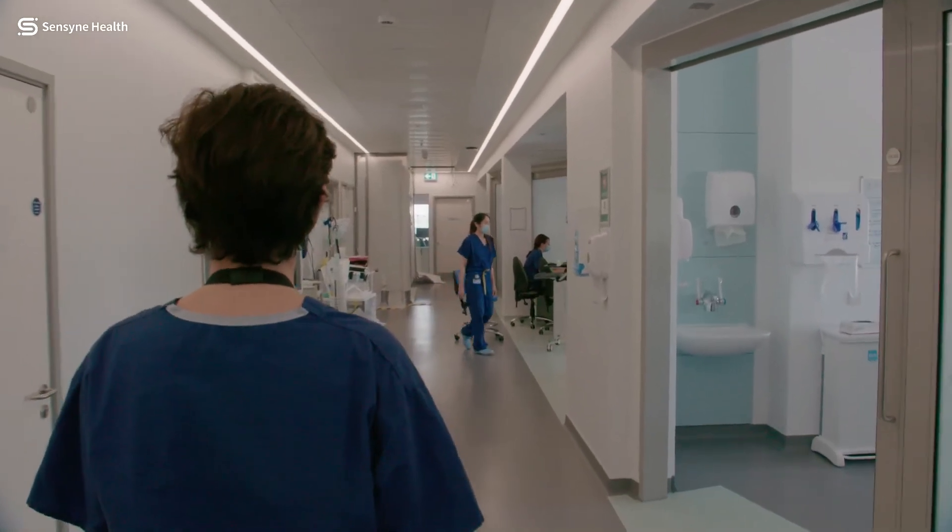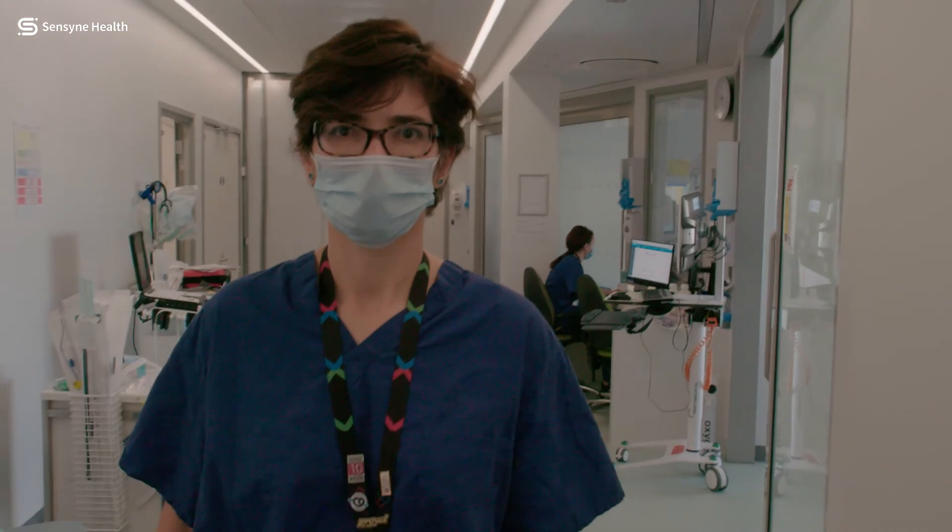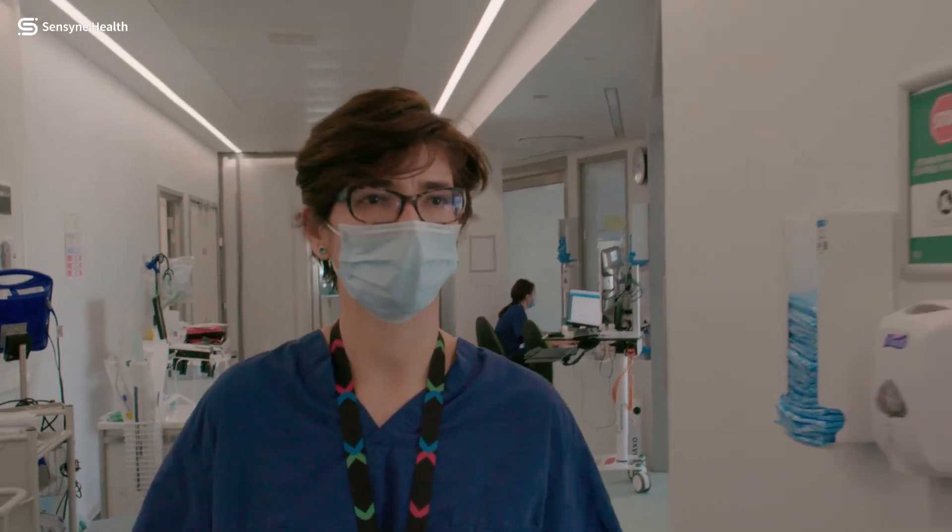We are setting the pathway for other trusts and other hospitals to follow us — not only locally, but nationally and worldwide. This is the beginning of a fantastic journey together.